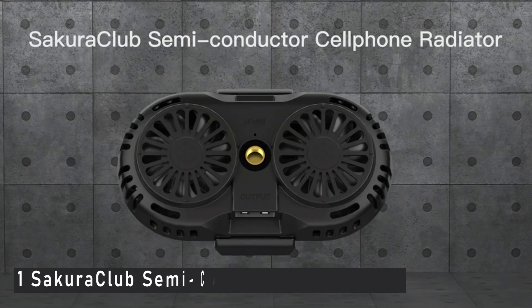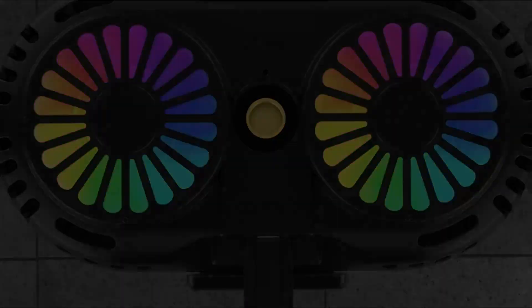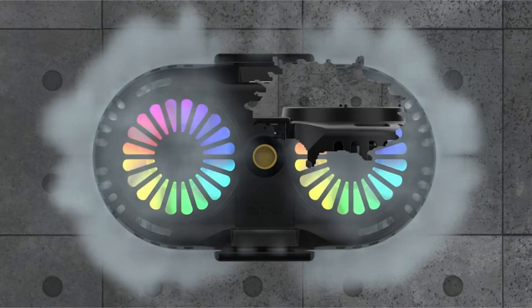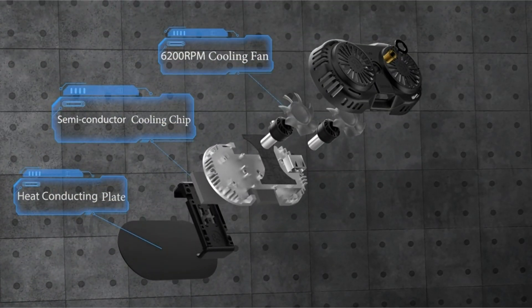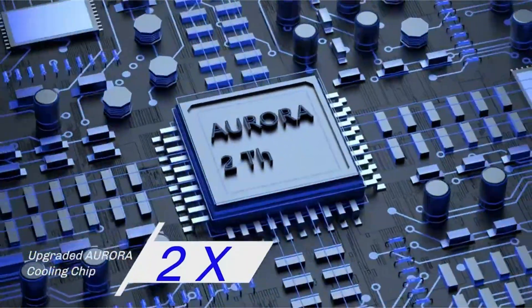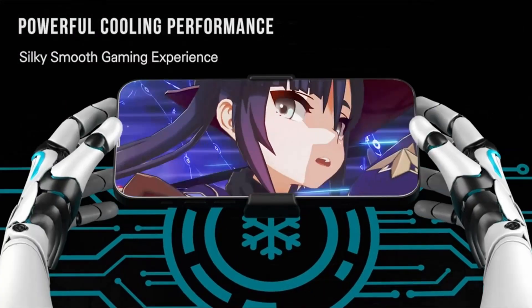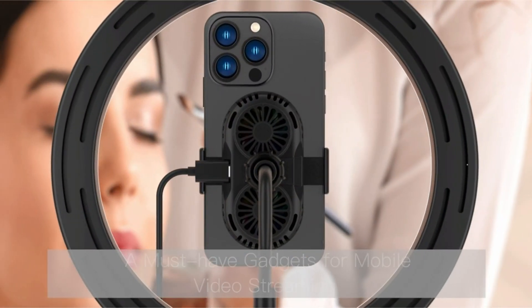Number 1: Sakura Club Semiconductor Phone Cooler. Are you experiencing lags and FPS drops as a result of your iPhone overheating after playing games for a long time? If you answered yes, the Sakura Club Semiconductor Phone Cooler Cell Phone Radiator with dual cooling chip will keep your iPhone cool even after hours of gaming. When plugged in, this phone cooler uses Peltier technology to actively cool down your cell phone and provides the best cooling performance.